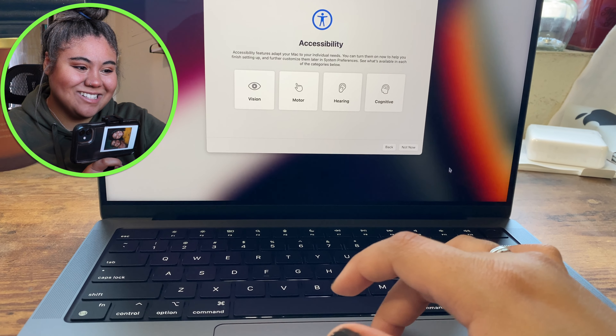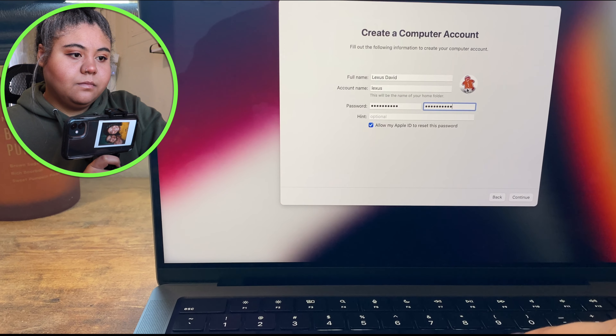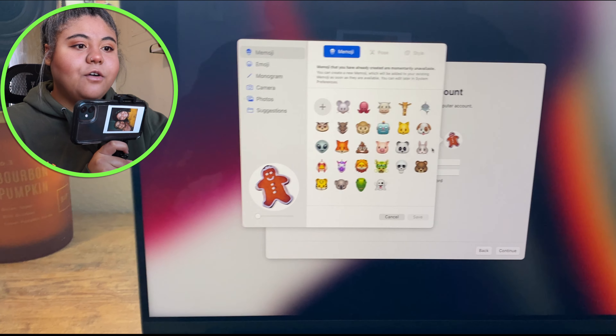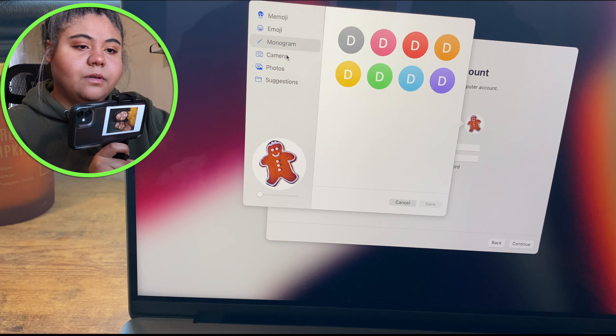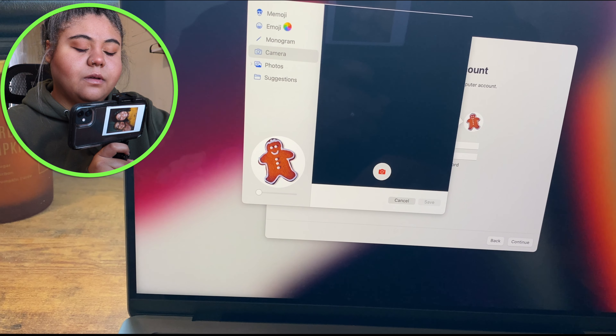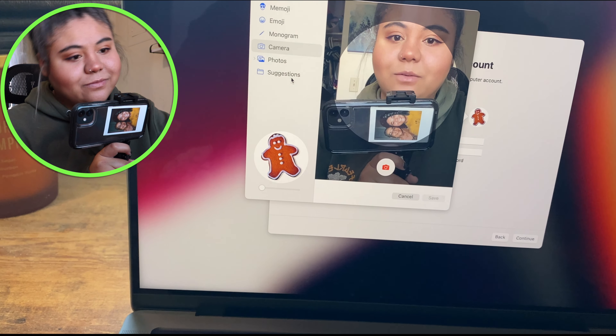I hate how slow the default mouse is; I can't wait till I can change the settings. Terms of service — yeah, I have read and agree to these terms. Create a computer account — I should probably do a nickname. I'll put Lexus. By default they gave me the gingerbread man, not the gumdrop button.